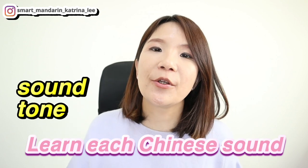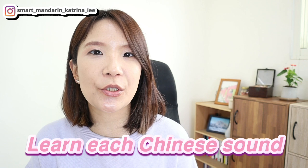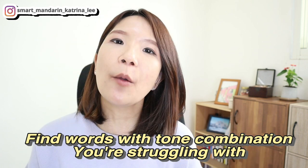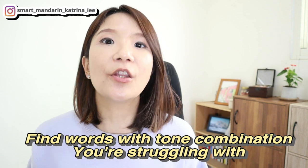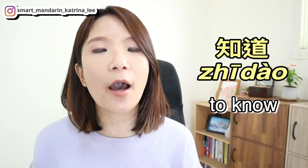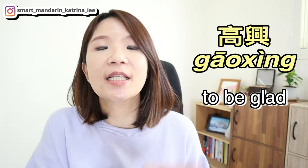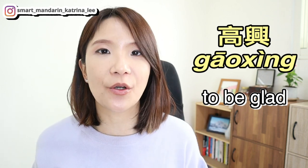Then I would add tones to the pronunciation and start practicing. To practice pronunciation and tones as a foreigner, I would pick out the tones I'm struggling with. For example, if I struggled with first tone and fourth tone, I would find Mandarin words with that combination and practice them — learning new words while practicing tones at the same time. For example: 知道 (to know) or 高兴 (to be glad).